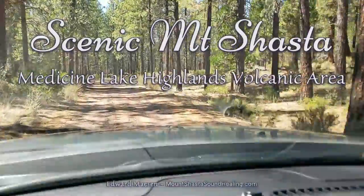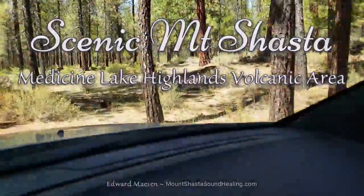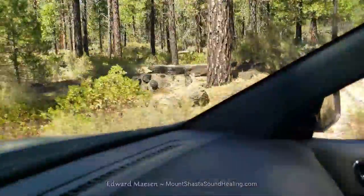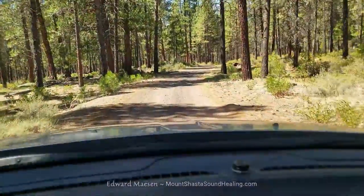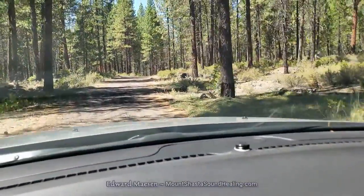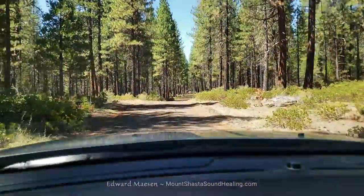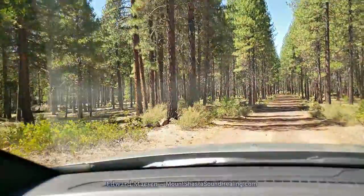Hello and welcome. This is a short impression of what it's like driving in the Madison Lake Highlands Volcanic Area. Major parts of this area are paved roads, but when you come here you can expect some large sections to be unpaved as well — like this, just a narrow dirt road.